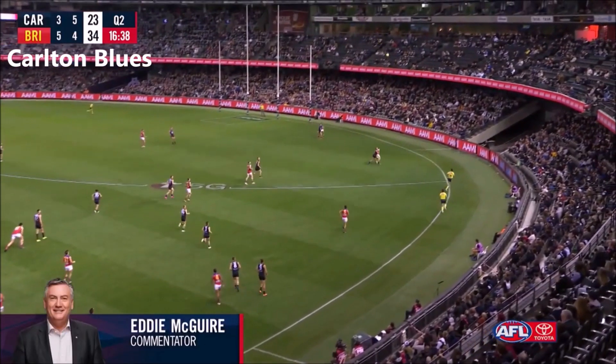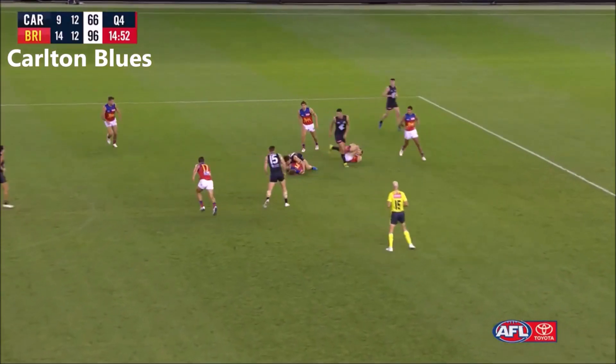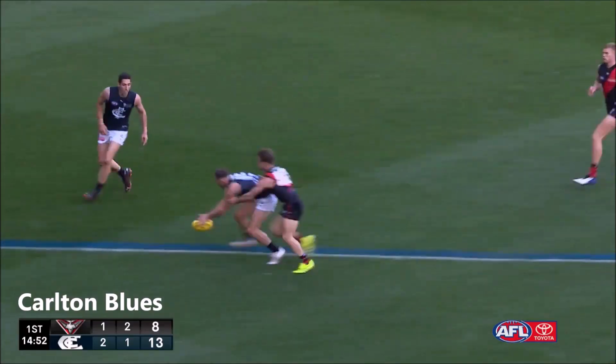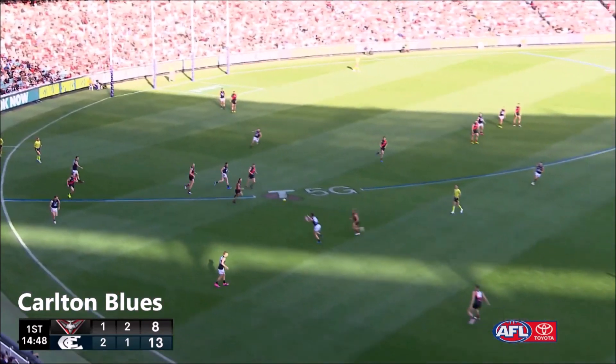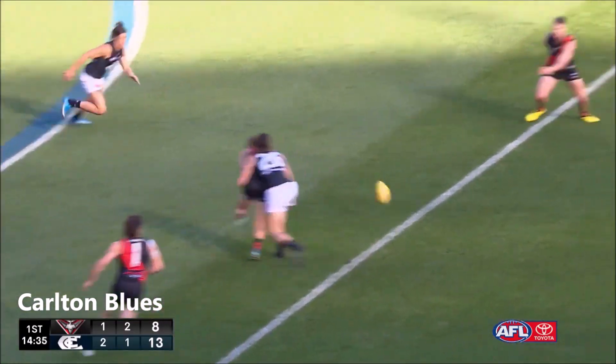Archie gets it, slams it on the boot, get it up to the forward 50. Good play by Stocker, gets the handball going. Here's Docherty, little handball to Wietering — very, very quick with the hands — and immediately getting the handball through there to Perkins.